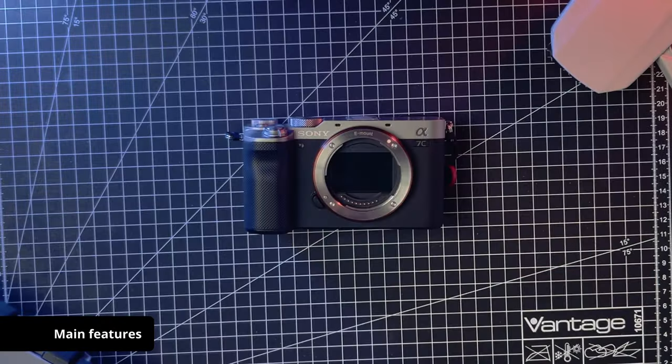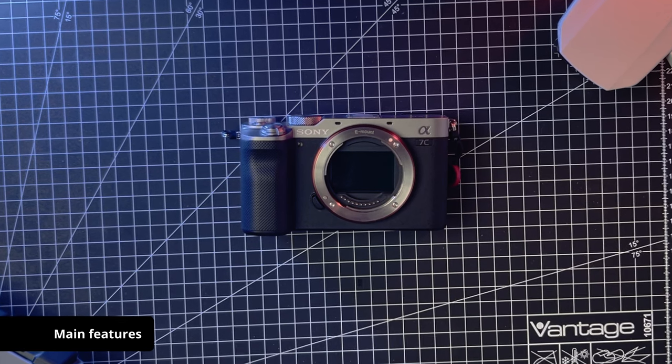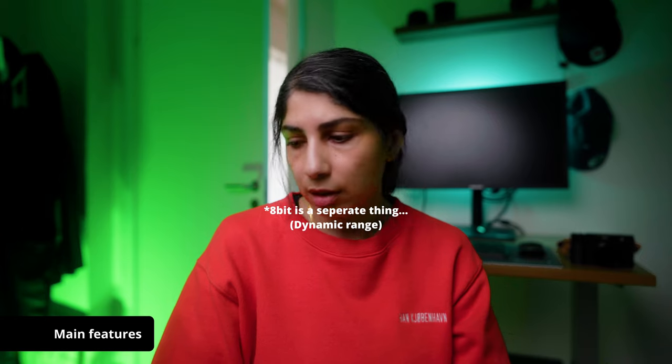It is a rangefinder style camera with a chrome or silver top — I have the chrome silver top version. It has a 24 megapixel CMOS full frame sensor, with capabilities of recording in 4K 24fps, S-log 2 which is 8-bit, and a battery life on par with some of the better cameras. It can take 740 pictures on one charge, which is really great when you're doing street photography.